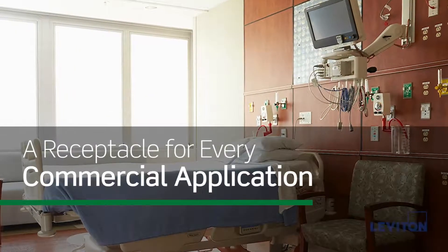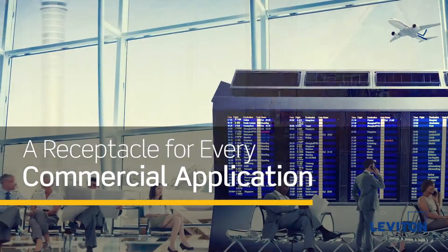At Leviton, the leading electrical wiring device manufacturer, we have a receptacle for every commercial application.